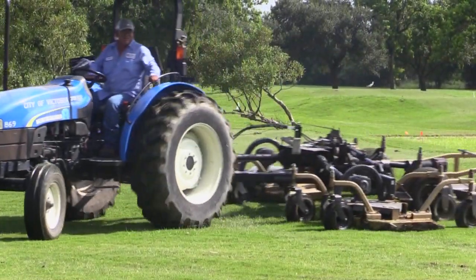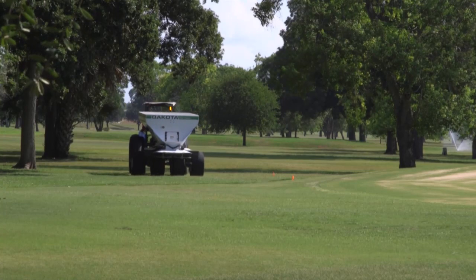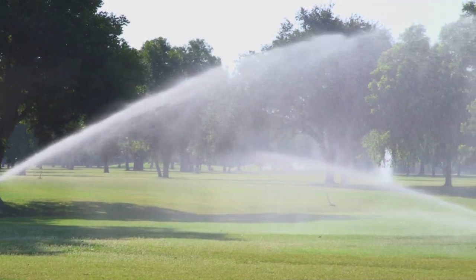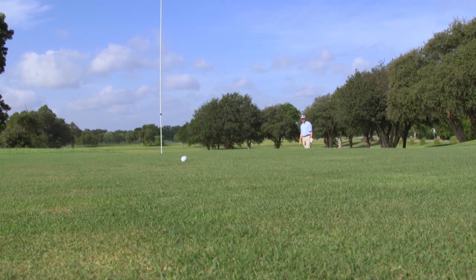As far as the outside on the actual course, we've been doing some core aerification, we've been doing some soil augmentation to try to get the soil loosened up to better promote grass growth. We've been fixing irrigation heads and trying to get ready to reopen the course and make it something that Victoria is proud of again.